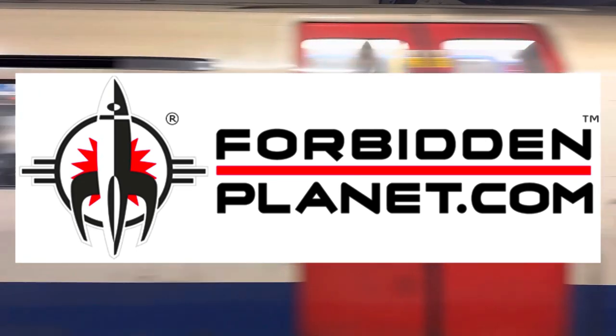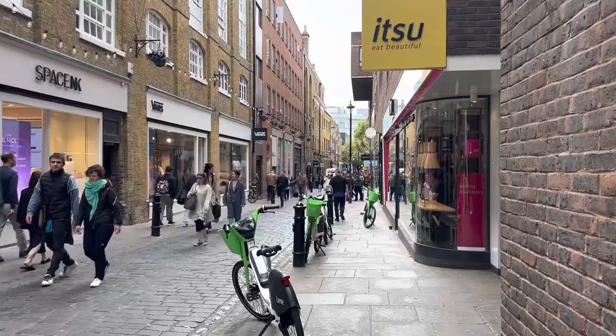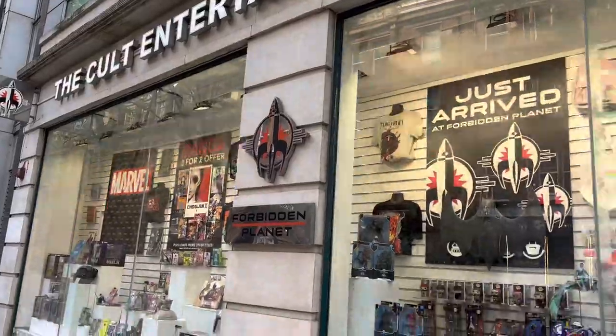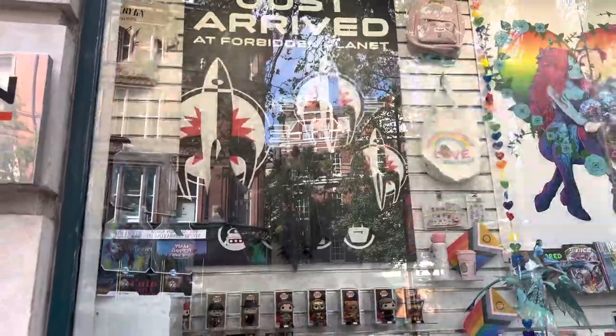I'm currently in London to visit one of my frequent toy stores, Forbidden Planet, the Megastore located just across the road from Covent Garden. It's a short walk to the Colt Entertainment Megastore. This is the place for action figures, toys, mangas, comics, and merchandise. As usual, on display outside to really promote their store, the just-arrived products.